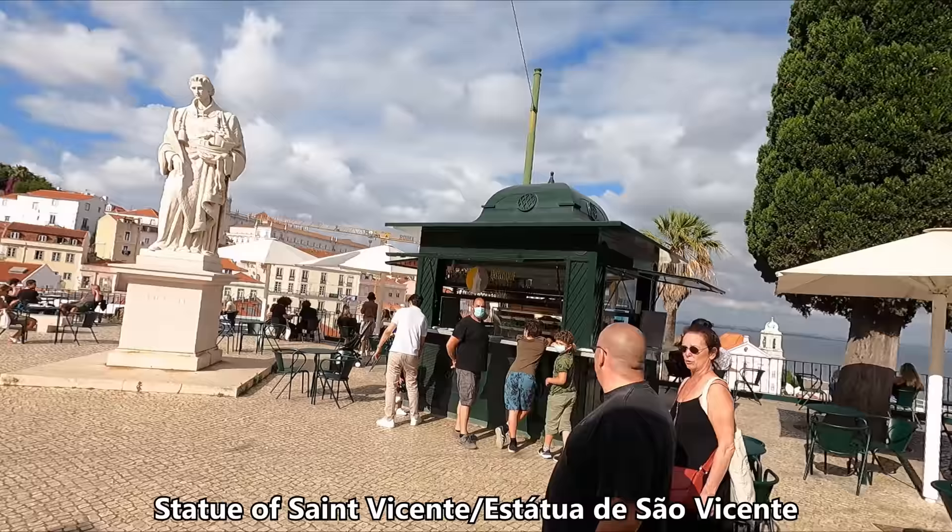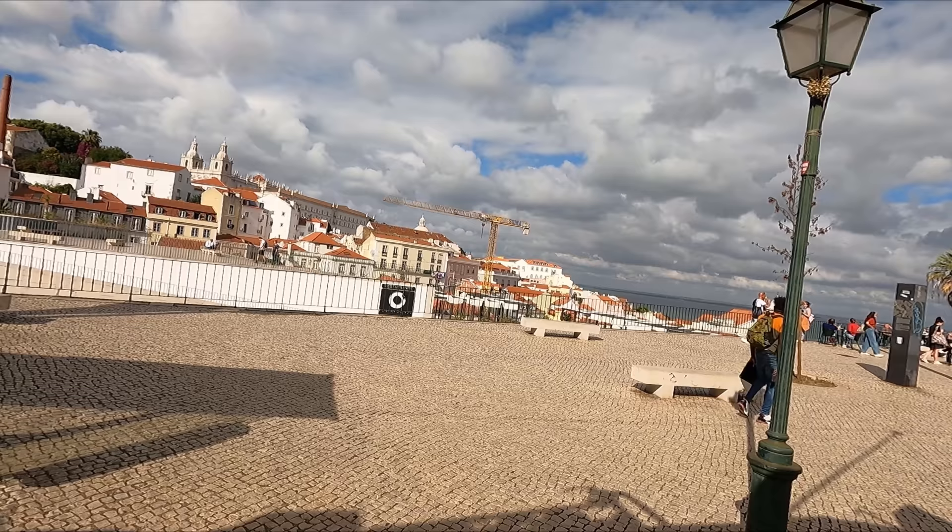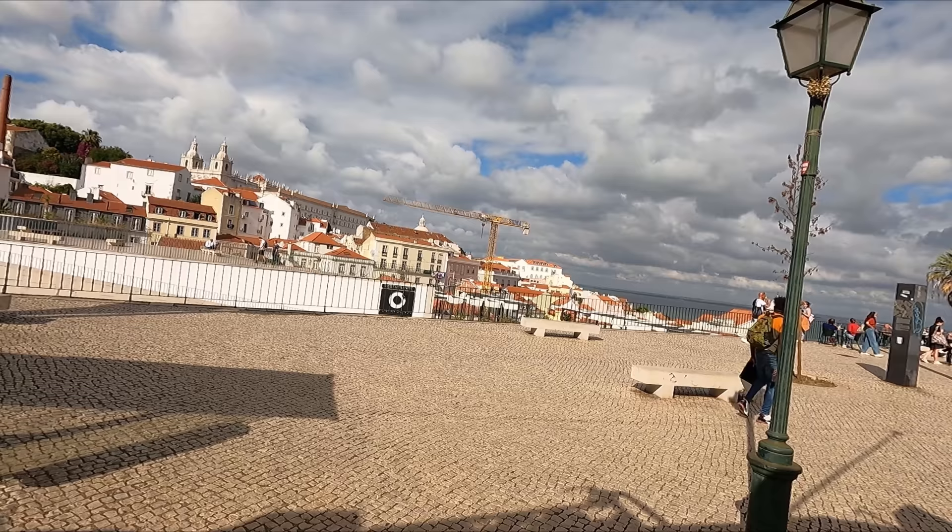A few minutes later, we pass the statue of Saint Vicente with some fleeting views of the Tagus below us. The double-domed white structure in the background is the Monastery of Saint Vicente de Fora, which we'll pass in a few minutes.